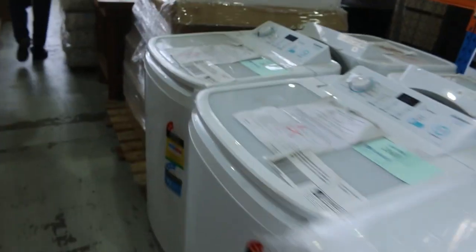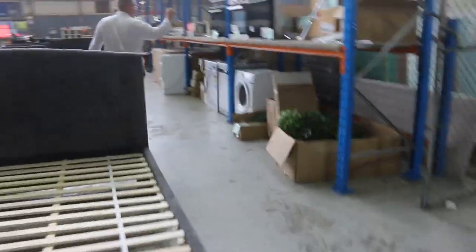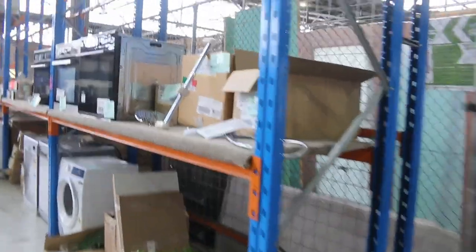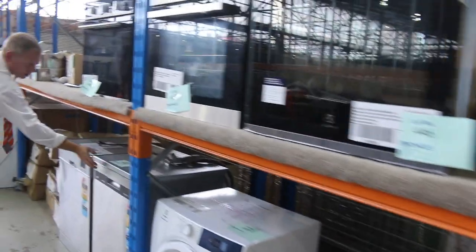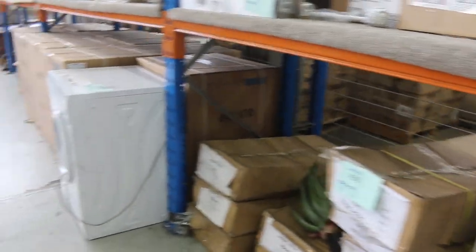A couple of top-load washing machines I can see there as well. Down through here, we've got some washers and dryers and dishwashers. A couple of Frankie dishwashers — there's a nice looking one, lot 440. That'll be a good one for somebody. I'm going to guess about that low to mid $300 mark.